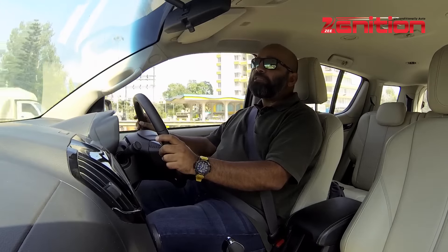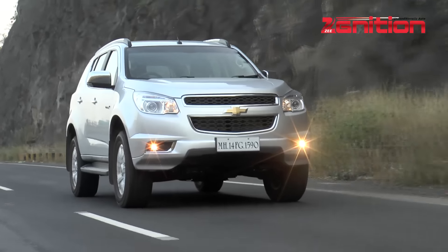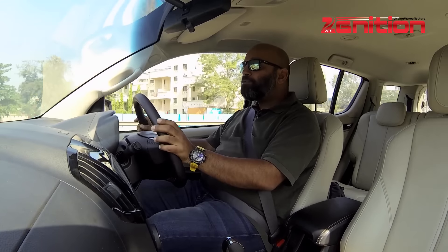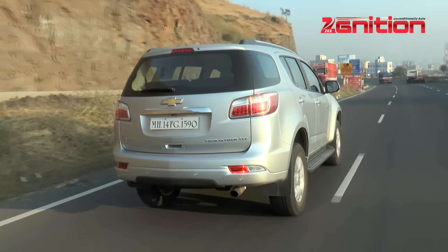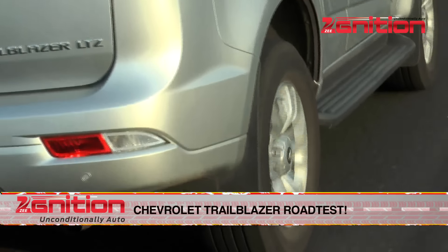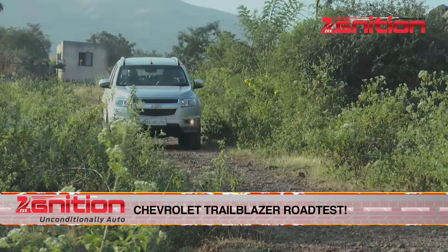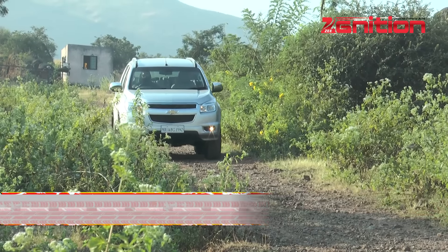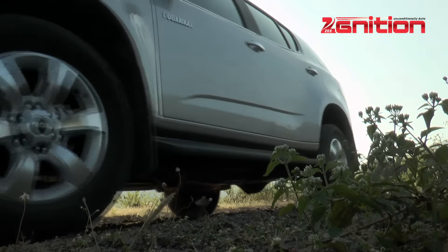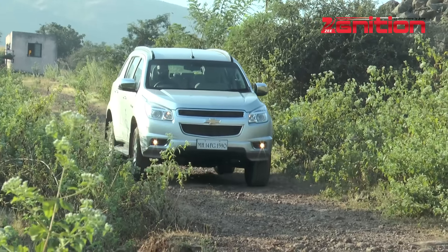Considering the Trailblazer has the underpinnings of a pickup truck and over 250mm of ground clearance, you'd expect it to do great off-road — and I'm sure it will. The only problem is that GM has brought only one variant to India: the LTZ two-wheel drive variant. There is no four-wheel drive even as an option. While it can handle some basic gravel roads well enough, if you want to go off-road in a proper manner, the four-wheel drive would be a better option. Hopefully, Chevy will get that variant to India in the future.